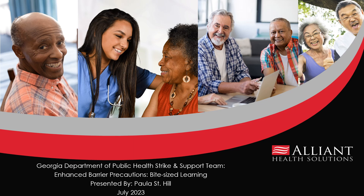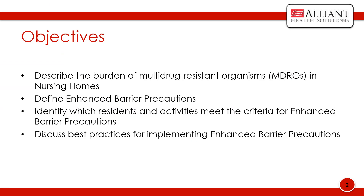Thank you for tuning into this bite-sized learning on enhanced barrier precautions. At the end of this presentation, you should be able to describe the burden of multi-drug resistant organisms or MDROs in nursing homes, define enhanced barrier precautions, identify which residents and activities meet the criteria for enhanced barrier precautions, and discuss best practices for implementing enhanced barrier precautions.